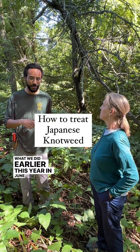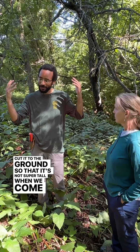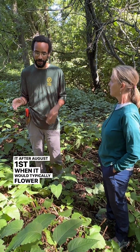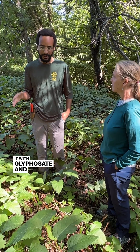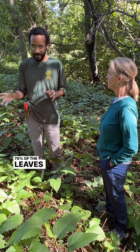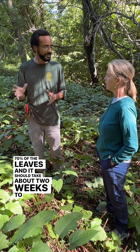What we did earlier this year in June was we came down and cut it to the ground so that it's not super tall when we come back to treat it. After August 1st, when it would typically flower, treat it with glyphosate — you typically want to cover at least 70% of the leaves, and it should take about two weeks to start declining.